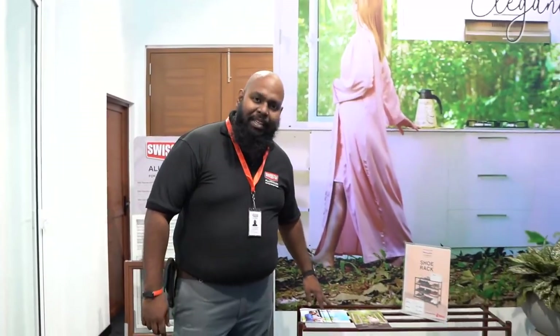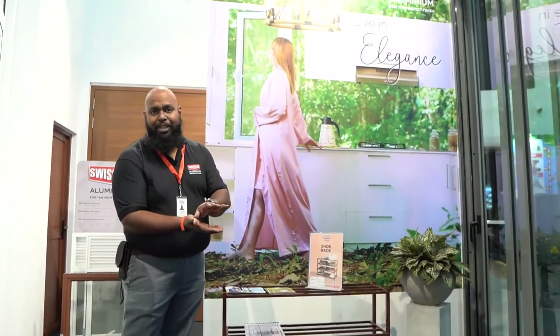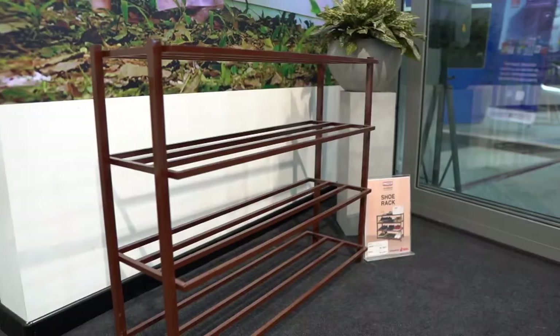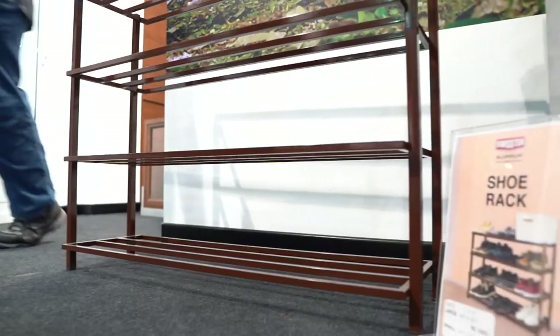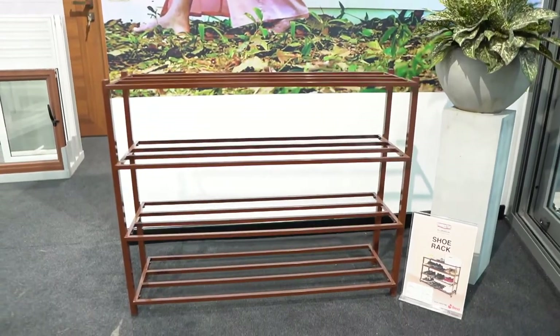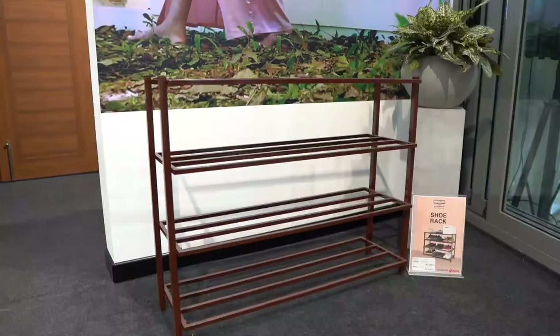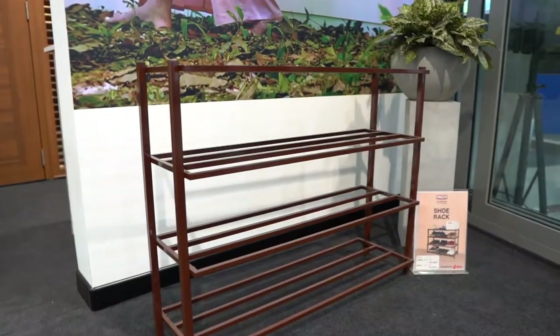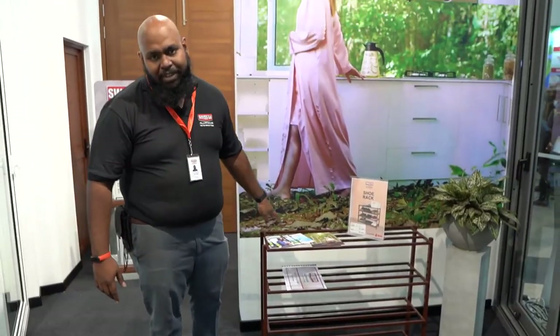Next, let me show you our shoe rack. This shoe rack comes in a box no bigger than four inches and assembles into this beautiful shoe rack solution. It has all the benefits of being very easy to clean, easy to set up, and offers enough storage for up to 12 pairs of shoes. You can stack them or place them next to each other, and they come in a beautiful brown color that fits your home.